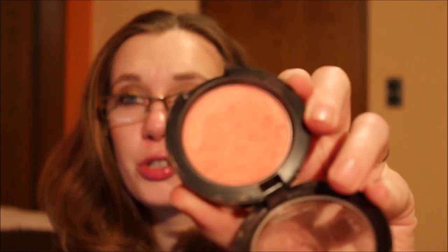I brought two blushes. The Manhattan Powder Rouge in Golden Bra — I could have left this at home because I did not use it once; it either looks very dirty on me or barely shows up. Then I brought my MAC Blush in Style, a very coral shade with golden shimmer, and I used this every single day. Definitely worth bringing.